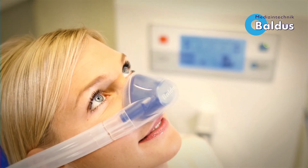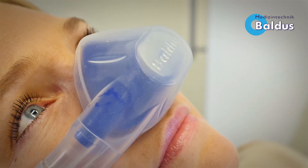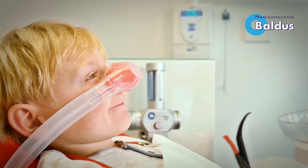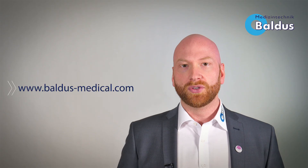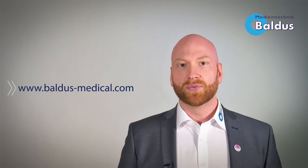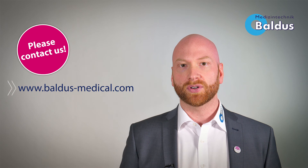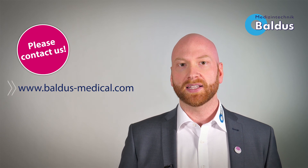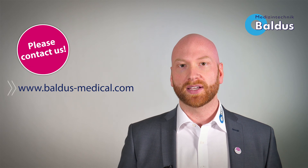Finally, we at Baldus, with our state-of-the-art technology, designed the scavenger breathing system to be completely compatible with all other nitrous oxide mixer units. We hope you found the video interesting. For any further questions or queries, please do not hesitate to call us or contact us via our website www.baldusmedical.com. Join the great world of Baldus Nitrous Oxide Sedation.